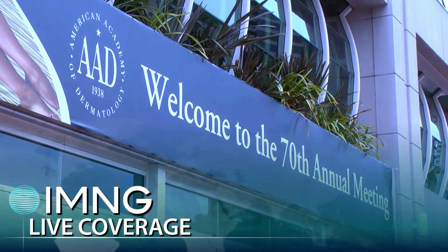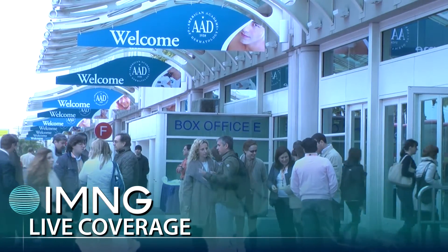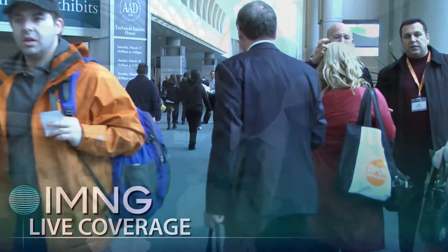This is Carrie Wachter reporting from the annual meeting of the American Academy of Dermatology in San Diego. I'm here with Dr. Donald Belzito, who announced the contact allergen of the year: the acrylates.